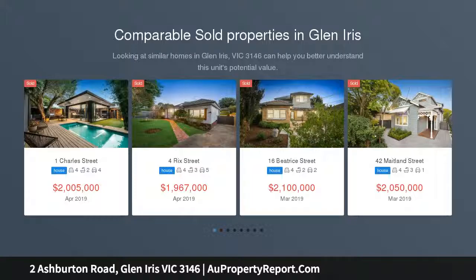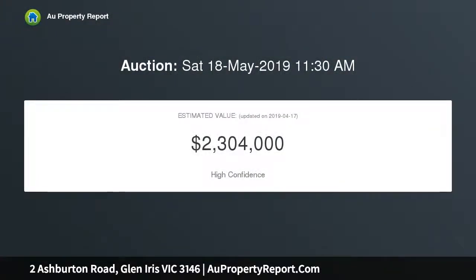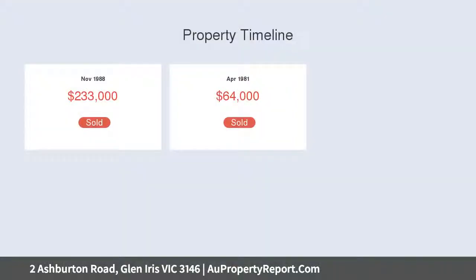This impeccably retained and renovated double storey circa 1930s art deco abode, set on a 683 sqm approx allotment, showcases magnificent family living and entertaining, whilst being afforded coveted convenience to pristine parklands, vibrant shopping, transport options and quality schools.